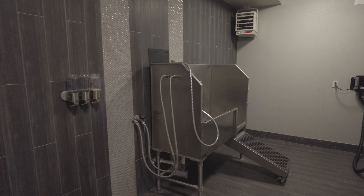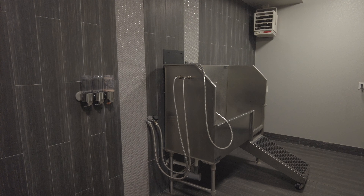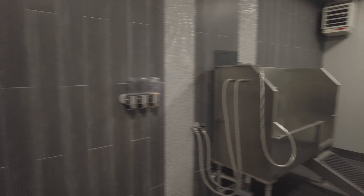So this is the pet spa that they have. Which floor? This is the brown floor. Brown floor, okay. So very convenient.